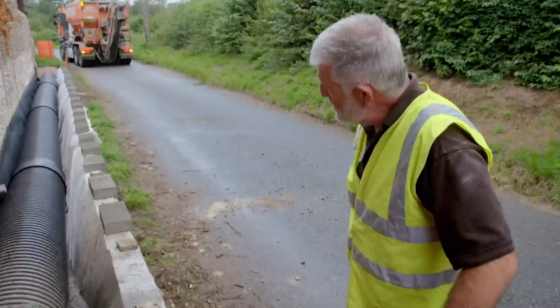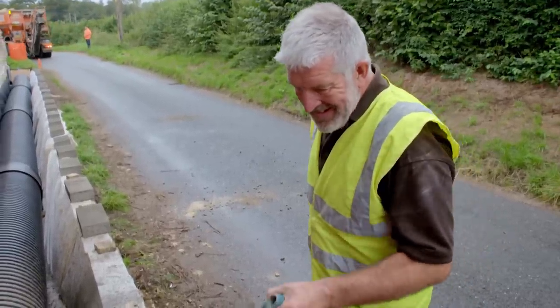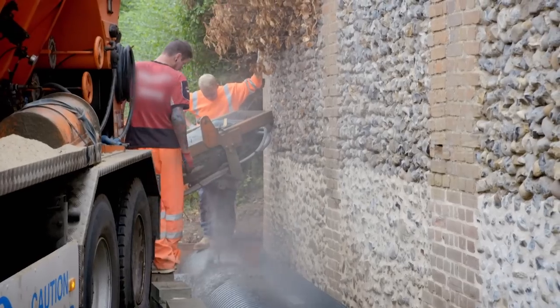Unfortunately, the concrete is so fluid that it flows under the pipe and lifts it upwards, leaving it misaligned with the embedded pipe. It's a bit of a dilemma — they can see how much the pipe has shifted.